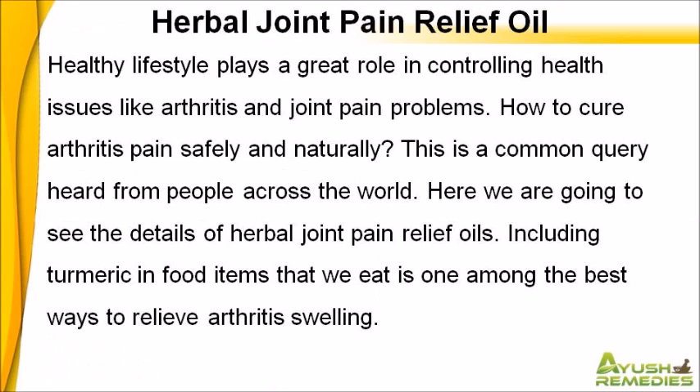Healthy lifestyle plays a great role in controlling health issues like arthritis and joint pain problems. How to cure arthritis pain safely and naturally? This is a common query heard from people across the world. Here we are going to see the details of herbal joint pain relief oils.